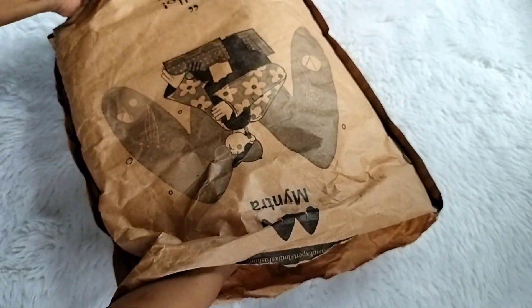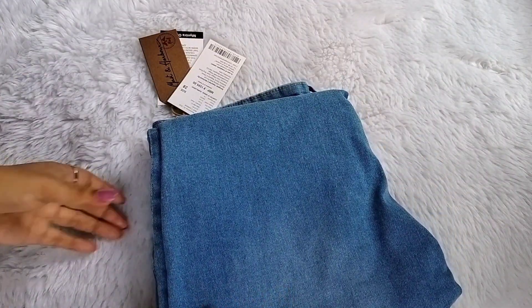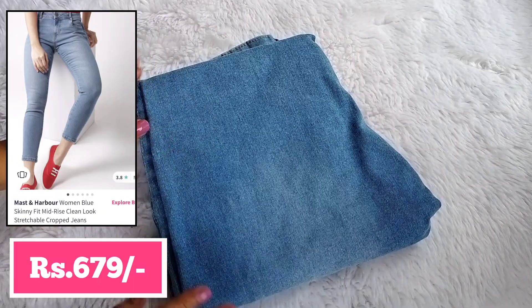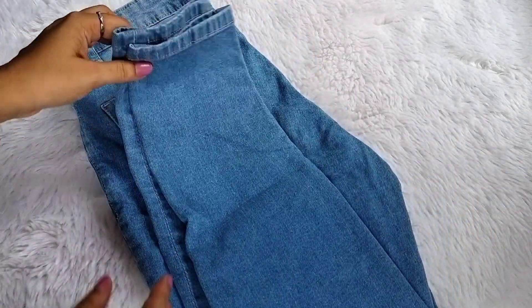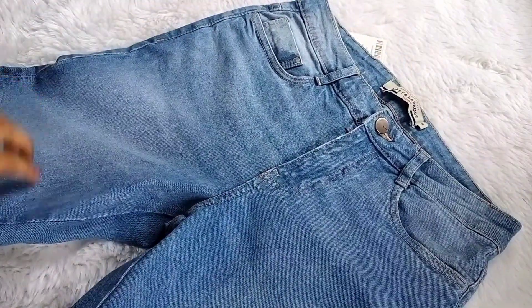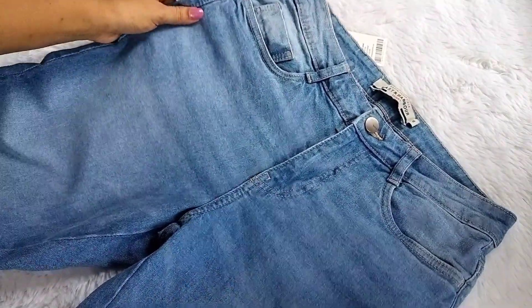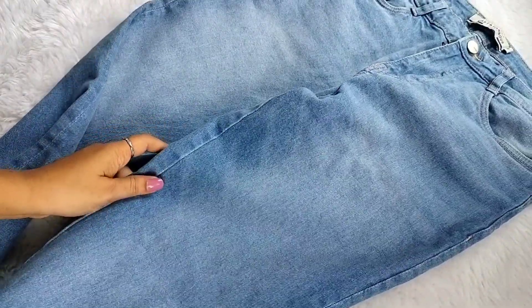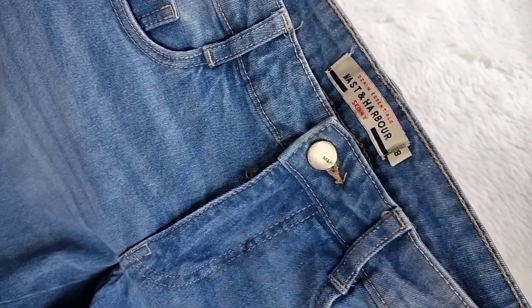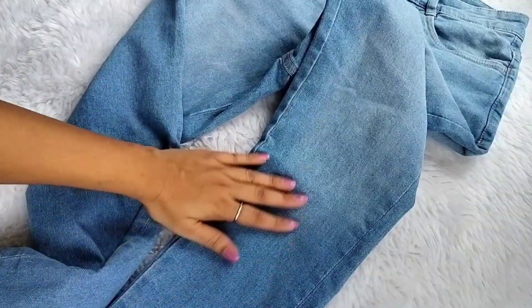In this package there are two jeans which I ordered — one is black and one is blue. First I will show you the blue one. This is a very simple, basic skinny fit jeans which you can wear with anyone — like a top, short or long shirt. The design is very simple, basic light blue color, and the quality is very good. It is very stretchable so you will feel very comfortable. I purchased size 28 and the fitting is perfectly fit.